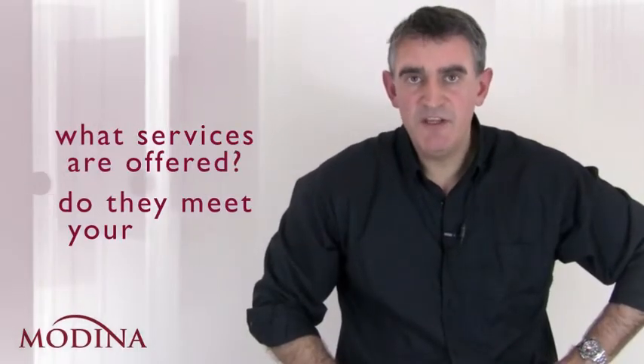Putting payroll in the hands of an excellent payroll provider will save you time and money. But what do you look for when you're choosing that payroll provider? What services are offered and do they meet your needs?